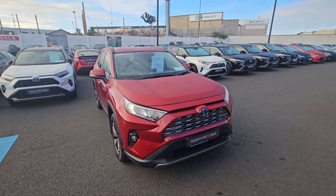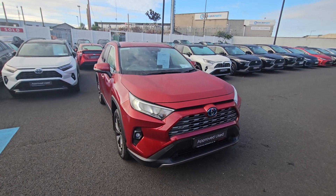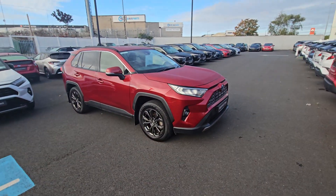Welcome to Toyota Longmile. Just arrived in today, a 2022 RAV Sol in Pearl Red — a super jeep.